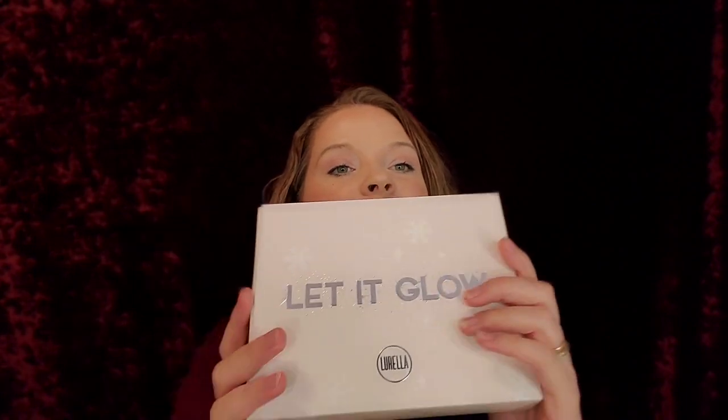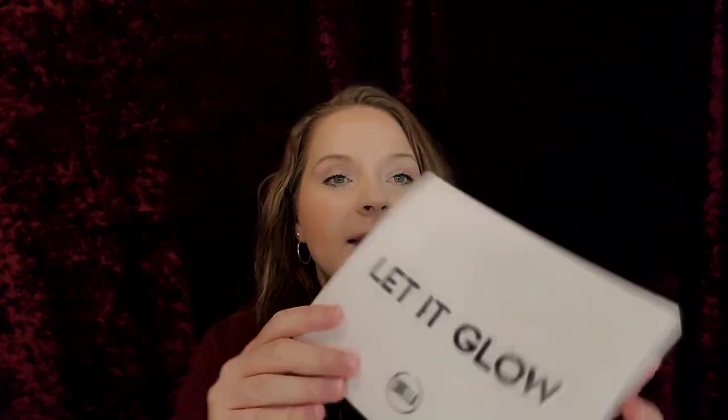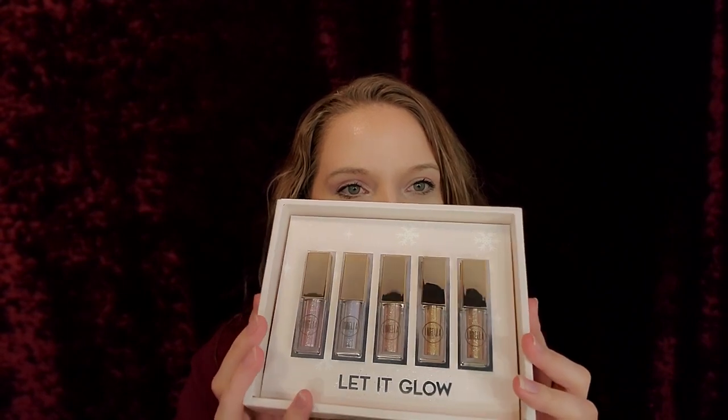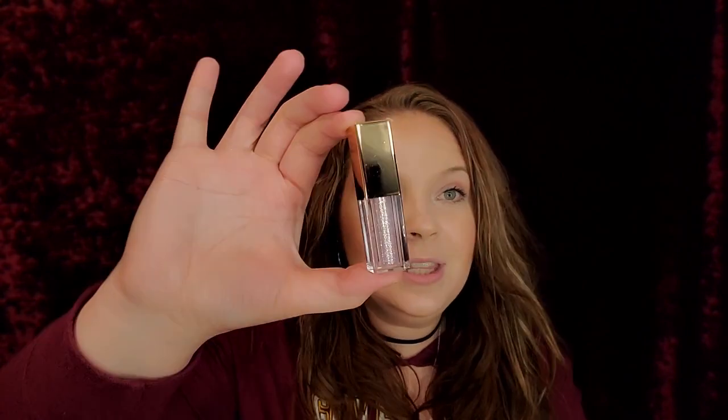Look at this — it says 'let it glow' and it has snowflakes on it, like Frozen. That is so cute. Do they know I'm like a highlighter queen or something? Are these liquid eyeshadows? Look at this set of eyeshadows! I cannot wait to swatch these.